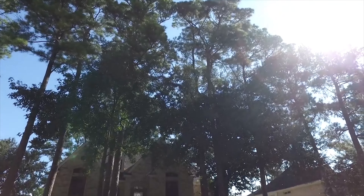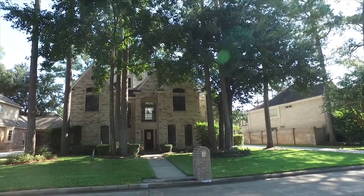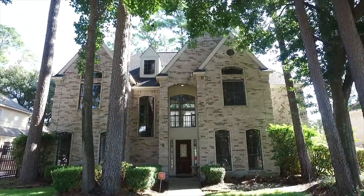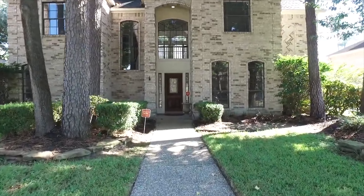Welcome to Houston, Texas and the walkthrough video tour of 13606 Champions Center Drive in Houston. This four bedroom, three full and one half bathroom stands a beautiful two stories. This home has so much space and was established in 1991.